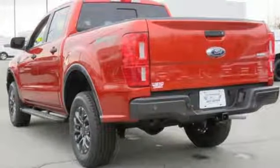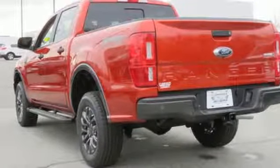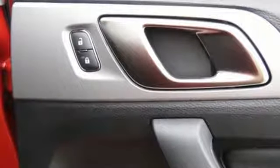Turbo inline four cylinder engine, aluminum wheels, electronic shift on the fly, and external memory control.